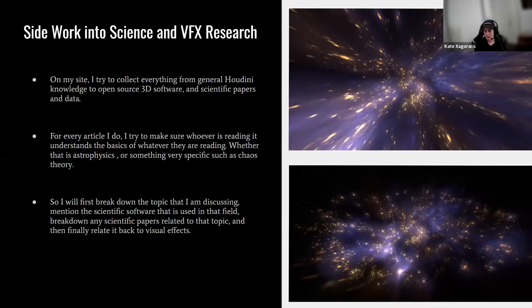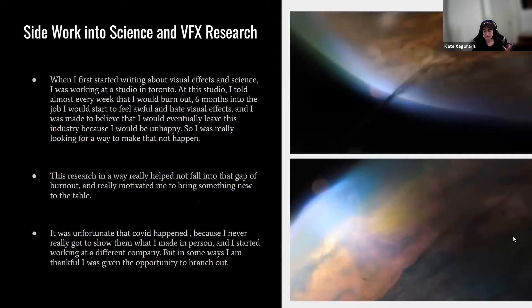On my site, I collect general Houdini knowledge, open source 3D software, and scientific papers and data. For every article, I make sure readers understand the basics of whatever topic they're reading — whether that's astrophysics or chaos theory. I first break down the topic, mention the scientific software used in that field, break down related scientific papers, and then relate it back to VFX. This started as a personal VFX notes database and eventually a resource for coworkers.